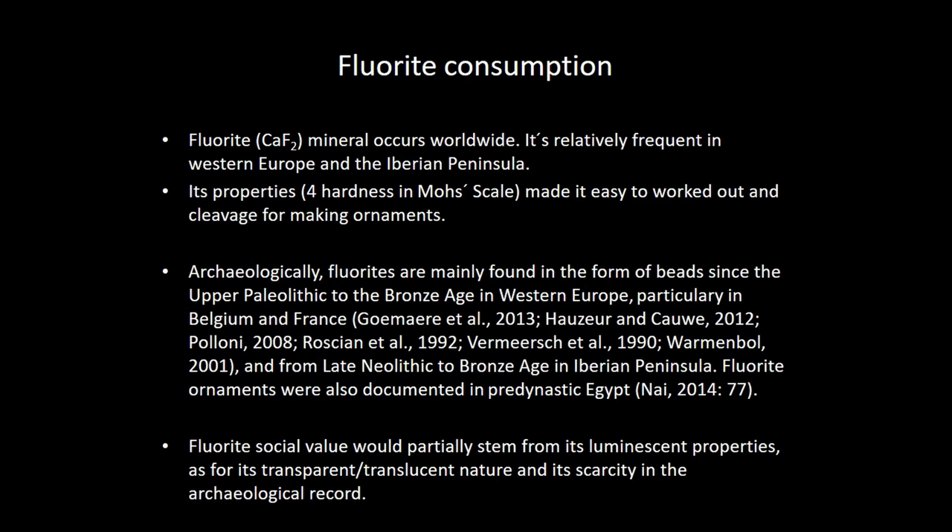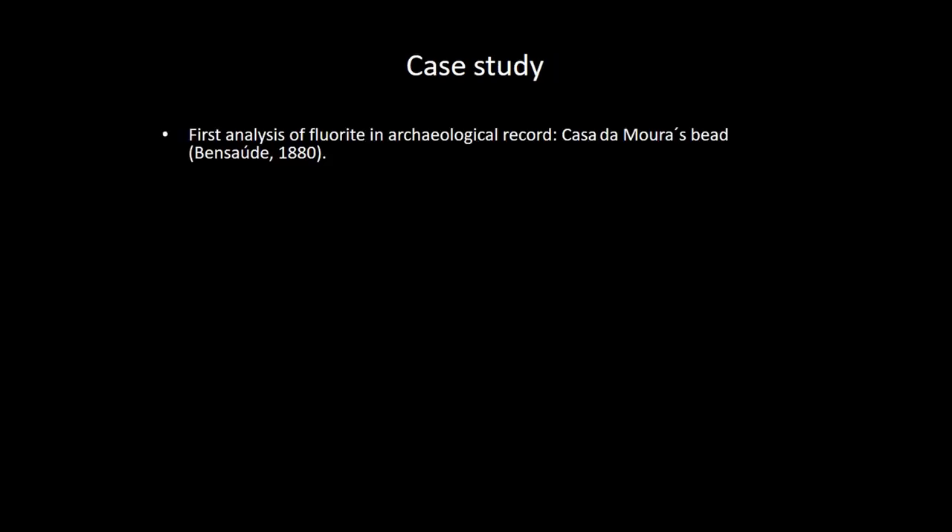Due to its easy workability, its translucent appearance, and also its luminescent properties — it is fluorescent — we think that could be also a performance characteristic of fluorite ornaments, which are usually big burial beads that can afford some light in caves or ritual processes regarding the burials. Our case study in the Iberian Peninsula has one very early precedent with scientific characterization of fluorite ornaments from Casa de Moura in Óbidos, in Portugal, dating to the 19th century excavation. The first regional approach was the work of Cardoso.